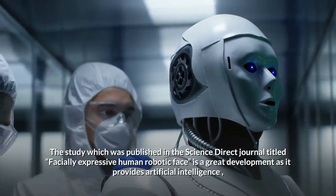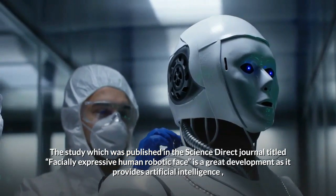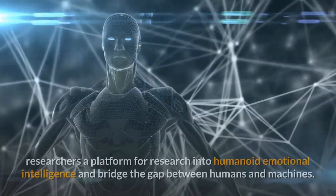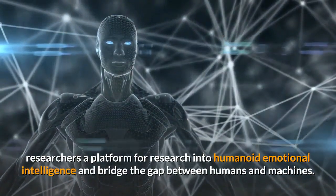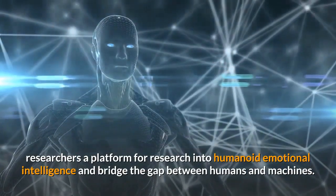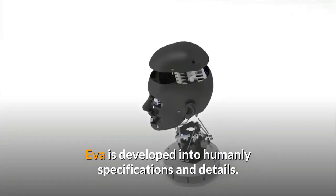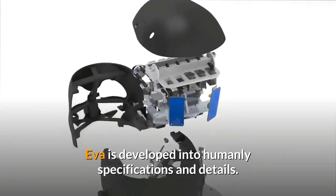The study, published in the Science Direct journal titled 'Facially Expressive Human Robotic Face,' is a great development as it provides artificial intelligence researchers a platform for research into humanoid emotional intelligence and bridges the gap between humans and machines. Eva is developed to humanly specifications and details.